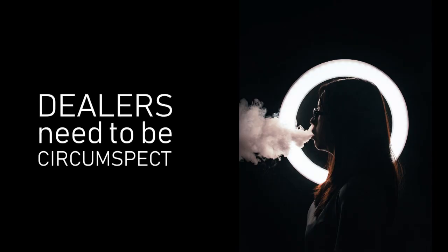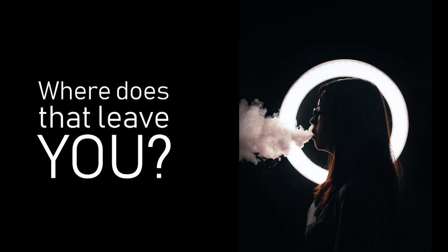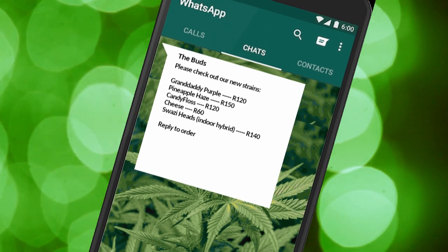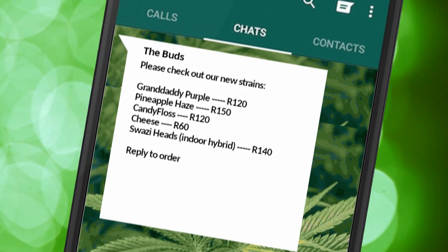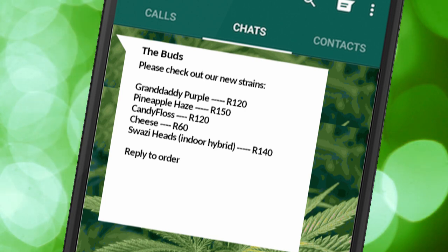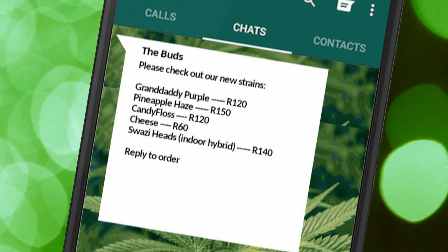Which means that pot dealers in South Africa have to be very circumspect about how they deal. And where does that leave you as a user? There are already several suppliers who offer a range of strains that you can have delivered discreetly to your door. These suppliers use channels like WhatsApp or SMS to advertise to their subscribers.